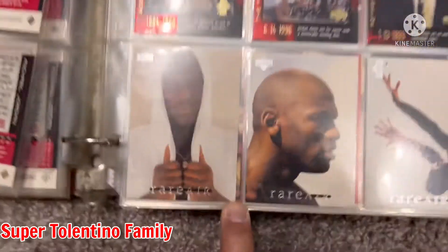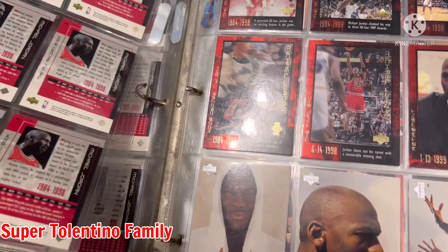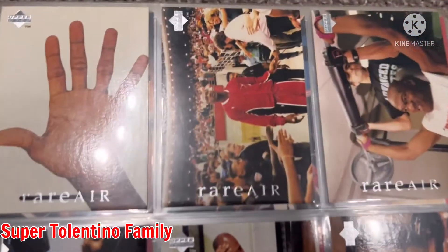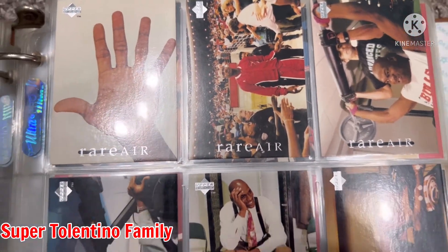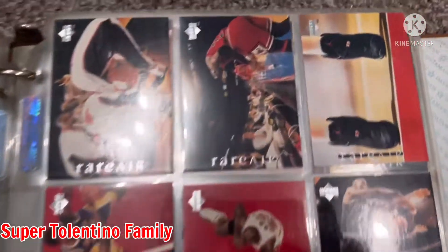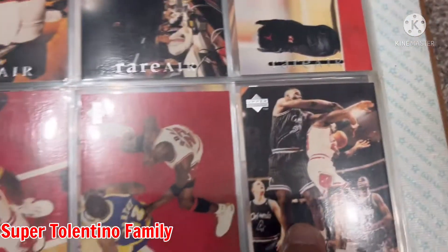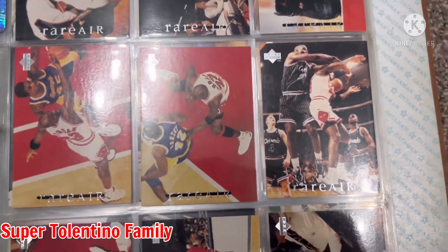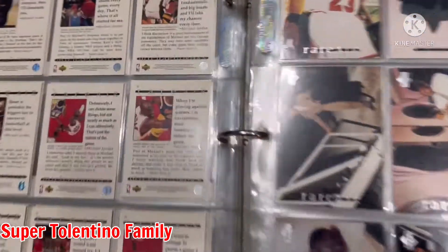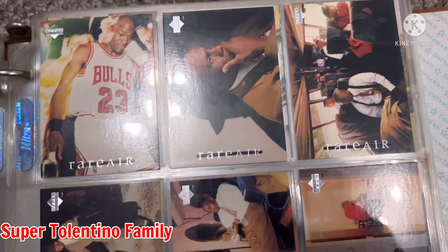I also have this set called Rare Air — I just can't find the box anymore. So this is what's in the Rare Air Michael Jordan box set. Nothing too fancy on the front. There's Shaquille O'Neal — Jordan being posterized by Shaquille, I guess it was a full game. The descriptions are at the back. It's gonna take a long while if I read all the descriptions on the back.